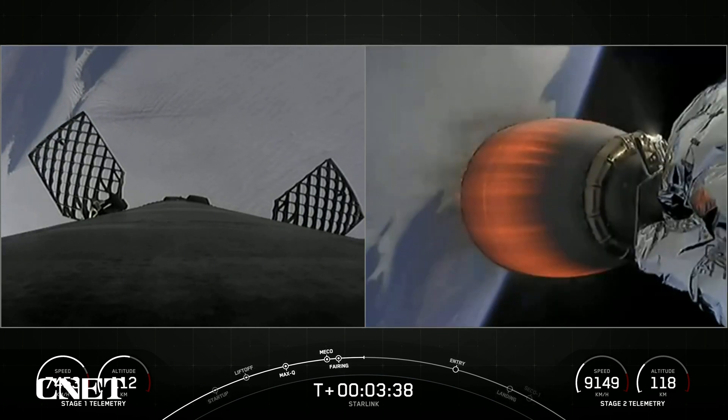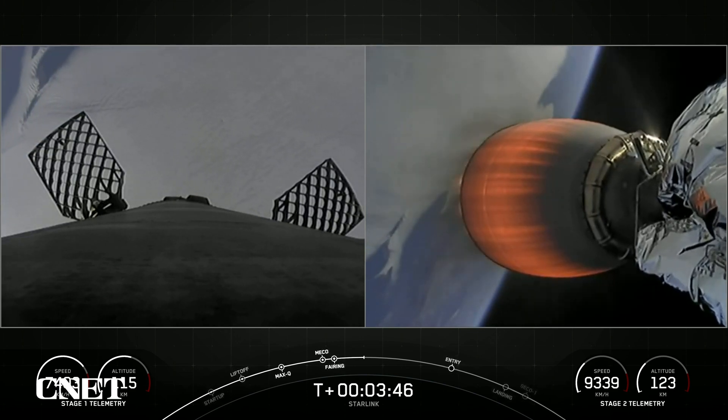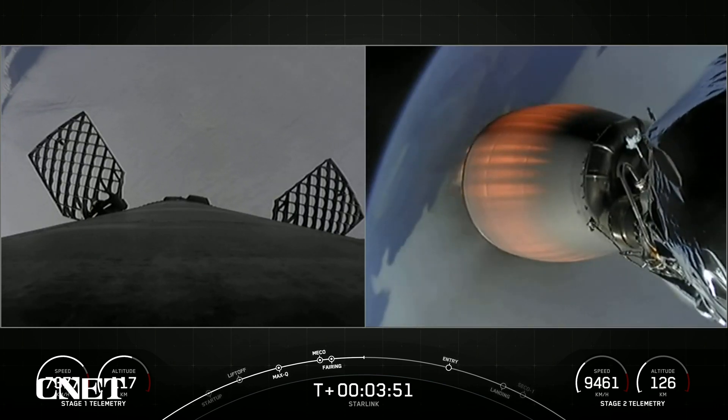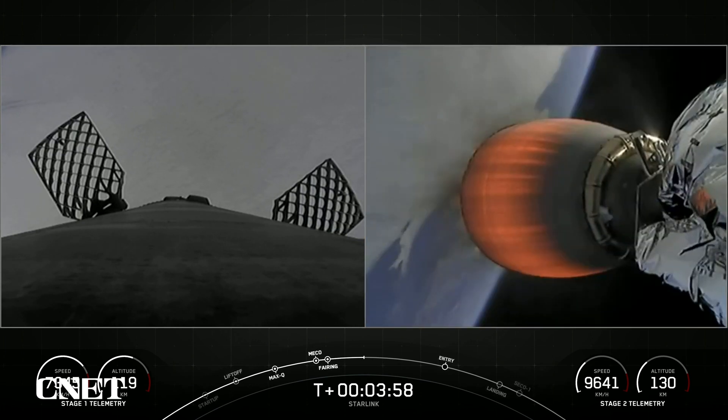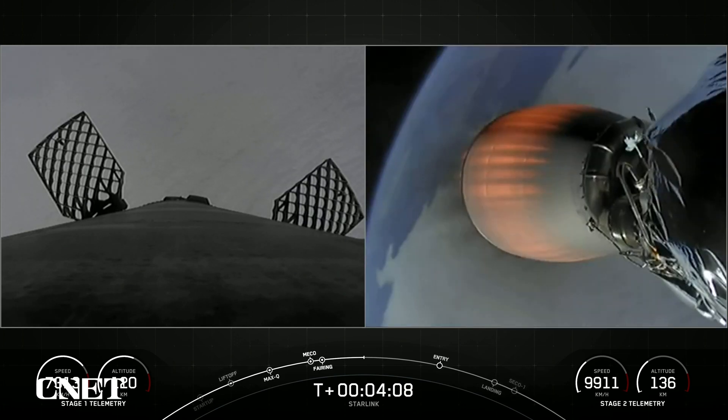If you take a look at the telemetry for the first stage on the left-hand side of your screen, you might notice that the booster is still climbing in altitude. It has not yet reached the peak of its journey. It will be returning to Earth, and we will be attempting to recover it on our drone ship. Today's payload is for SpaceX's satellite internet constellation, Starlink.